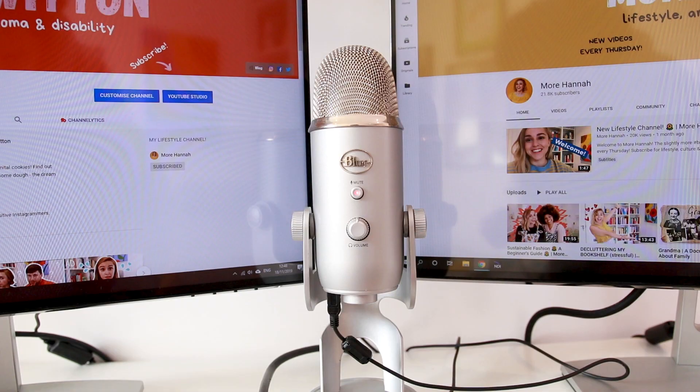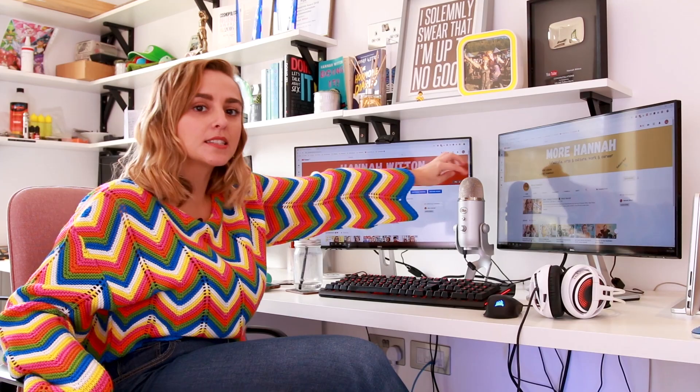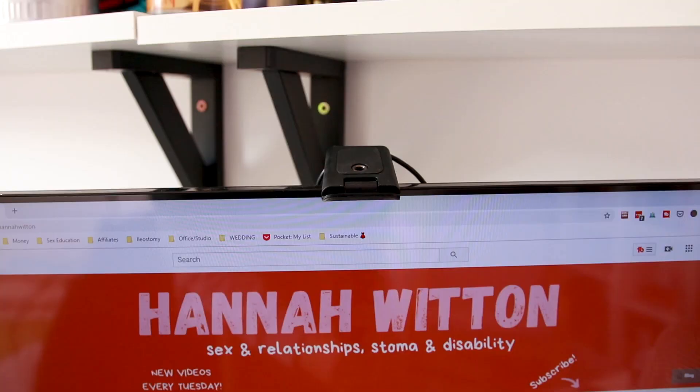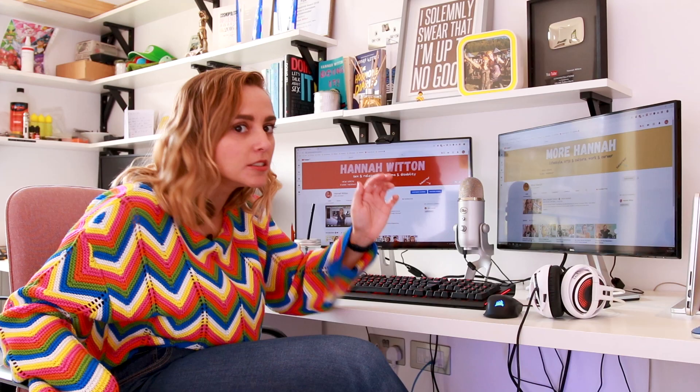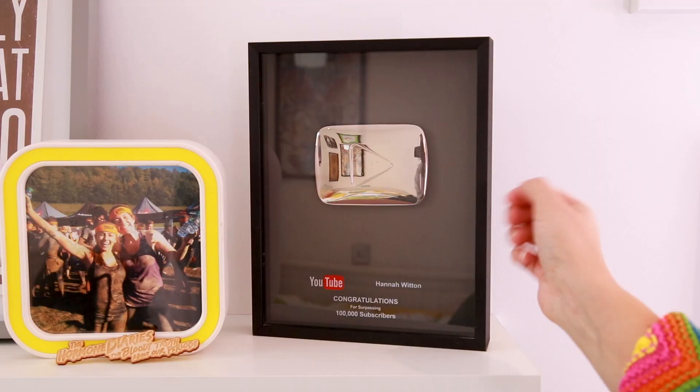My chair is also from Ikea. This is my Blue Yeti mic. Whenever I'm doing phone calls, interviews, or streaming, this is the mic that gets used for all of that. It's currently muted — it's always muted. And the webcam is always facing away. Don't trust anyone, people.